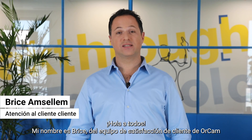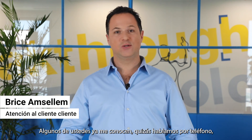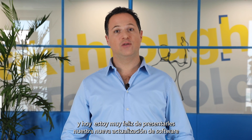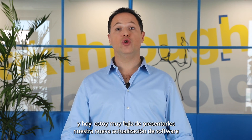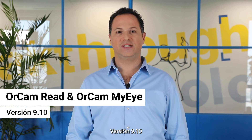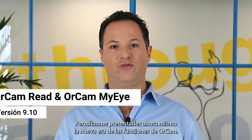Hey everyone, my name is Bryce from OrCam's customer success team. Some of you already know me — we've spoken on the phone or met in person. I am very happy today to present to you our new software update, version 9.10. Let me introduce you right now to the new era of OrCam features.